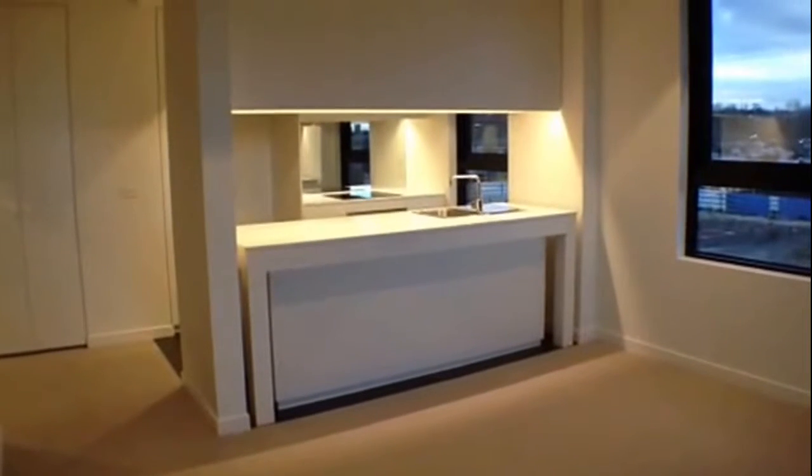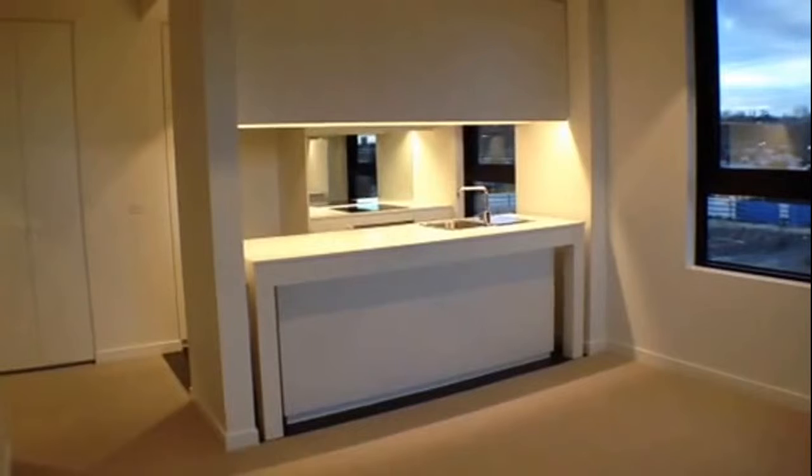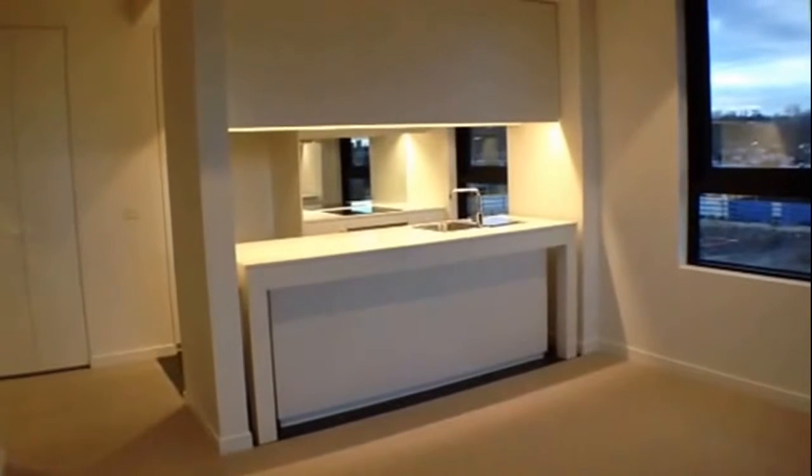Welcome to the marketing video of apartment 204 at 5 Kennedy Avenue in Richmond. This beautiful two-bedroom, one-bathroom apartment is available for lease.